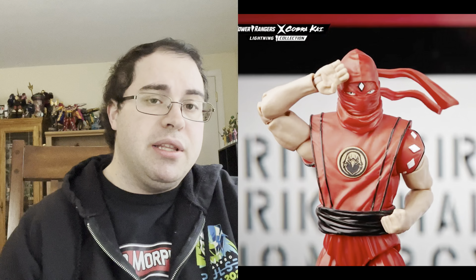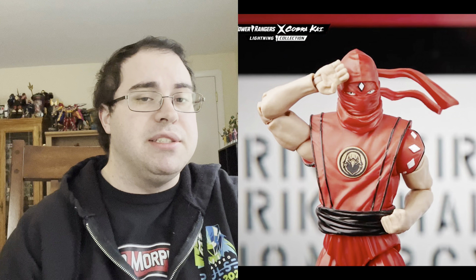Those are the only things currently available for pre-order as of today, Monday. Next, on to the reveals: we had more Cobra Kai. Back when Cobra Kai was initially announced, Loretta had said Eagle Fang was on the way. Today we saw the morphed Boar Ranger — Johnny Lawrence, the Black Ranger — and the morphed Eagle Ranger, Miguel Diaz.